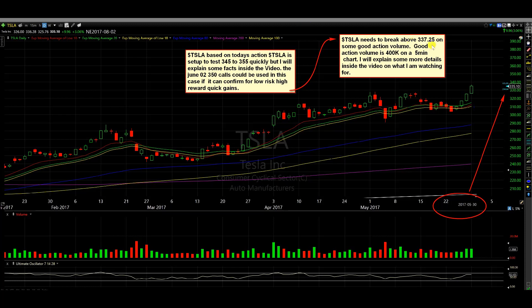Tesla needs to break above $337.25 on some good action volume. Good action volume is 400k on a five-minute chart. The reason I decided to use 400k on a five-minute chart is that sometimes the 10-minute chart could be long enough, so 500k on a 10-minute chart could be good too.